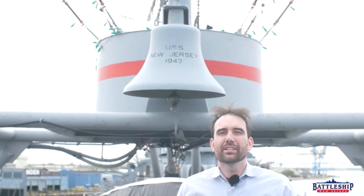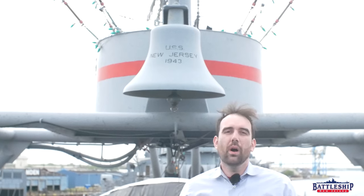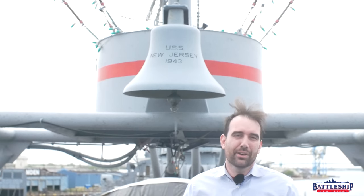Admiral Sam Cox from Naval History and Heritage Command is going to be the keynote speaker, and we're also going to have several veterans of the battleship, including, health permitting, at least one plank holder who's in their late 90s. That will be a special day on May 23rd.